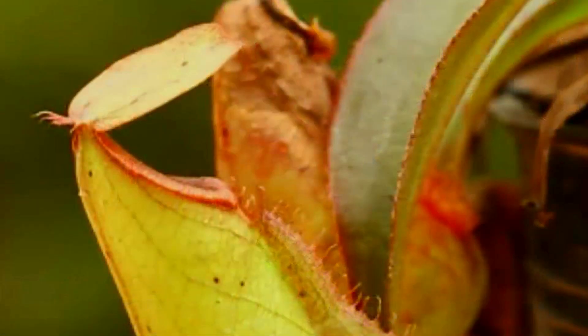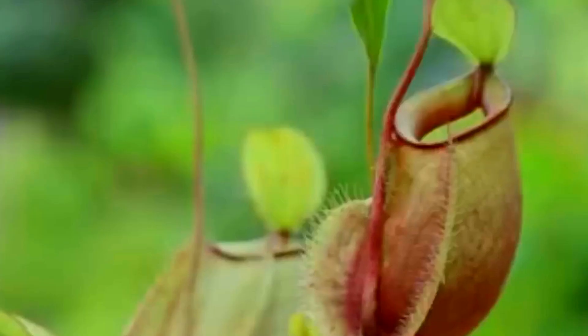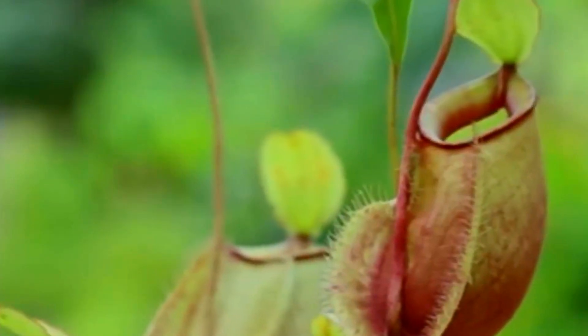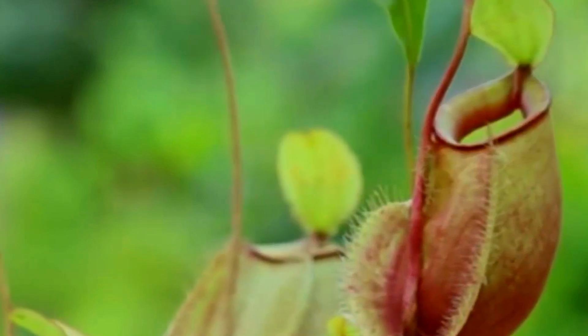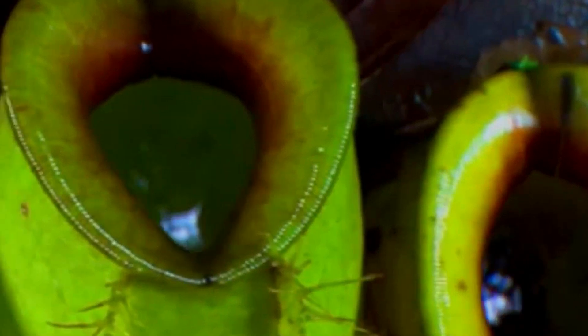Pitcher plants drown their prey. Highly modified leaves create pitchers which catch rain water. This water is then impregnated with chemicals that help to dissolve anything which falls into it. The interior side of the pitchers is too slick for anything to get a grip on.